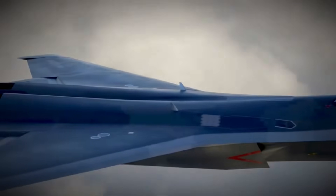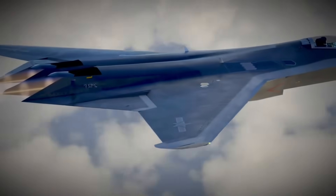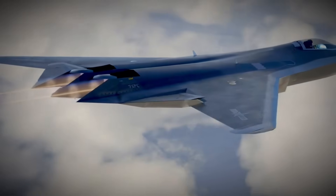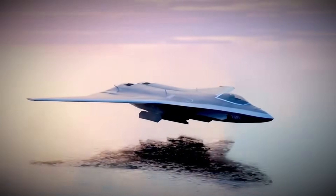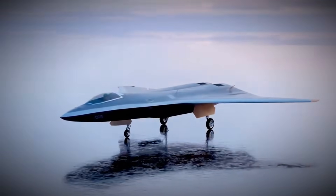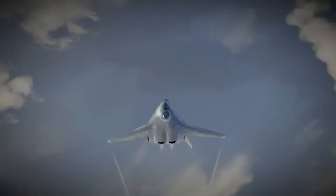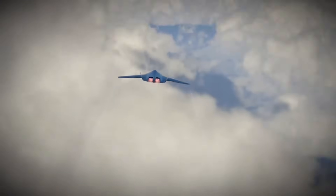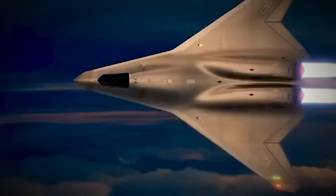The world expected China to copy. Instead, it leaped ahead with a design that even the US considers incredibly hard to pull off. This was not supposed to happen yet. The J-50 does not look like the fighters we all know. It has no tails, no cleave stabilizers, and a wing shape that only a few countries dare to test. Yet it is flying — not in a wind tunnel, not in a lab, in open air with chase jets behind it. Analysts did not expect China to reach this point so soon.